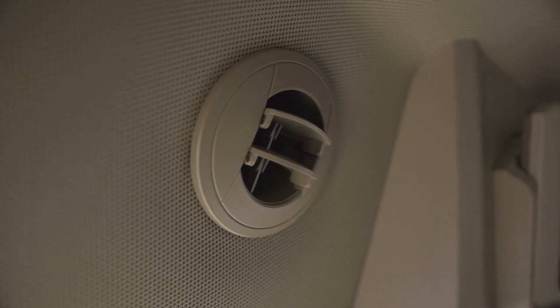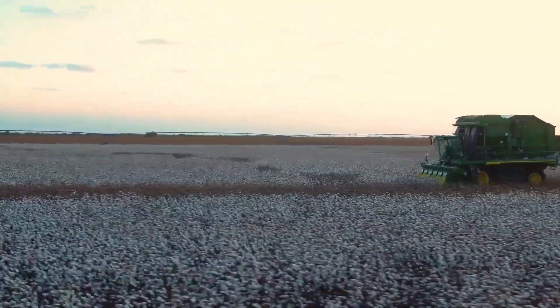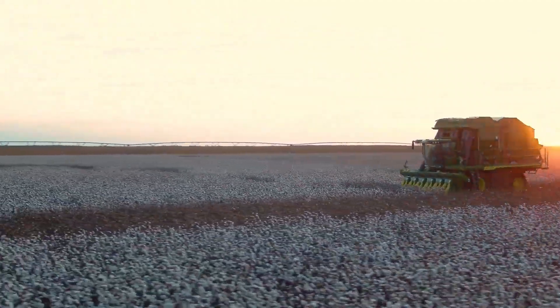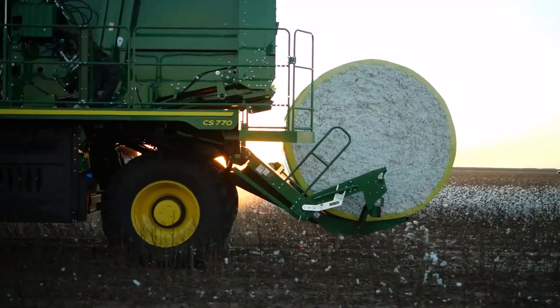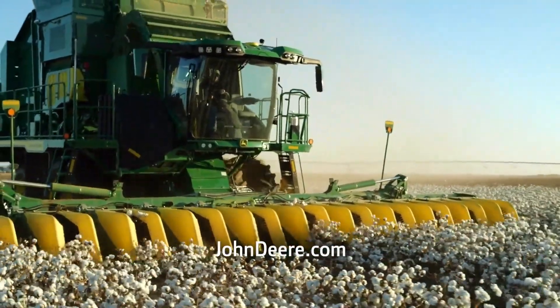because John Deere has made this thing surprisingly easy to maintain. All the major components are easily accessible, so even a mechanic with sausage fingers like mine can handle it. The John Deere CP770 Cotton Picker, it's the king of cotton and it's here to stay.